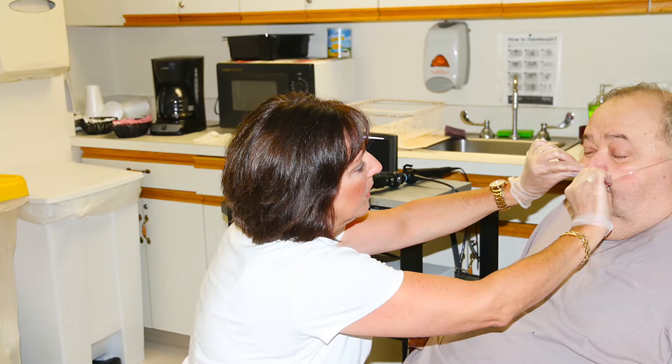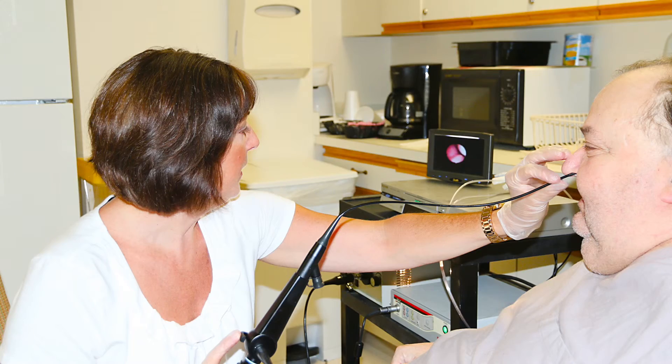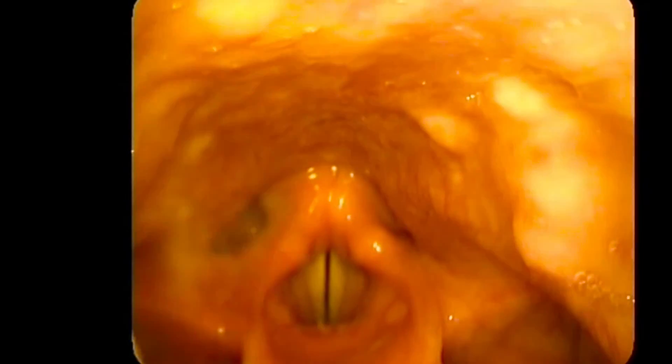The endoscope is inserted into the nose and lidocaine is used, so it's comfortable. The endoscope does not poke around the throat — it's a bird's eye view of the pharynx and the larynx, so you're able to see the swallow.